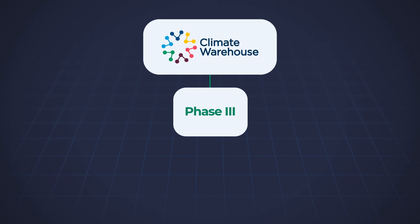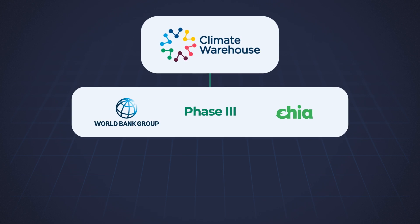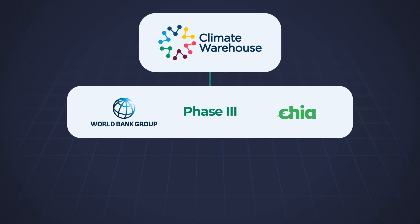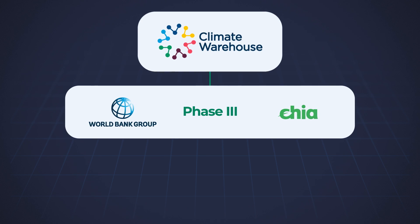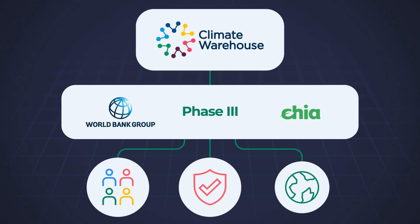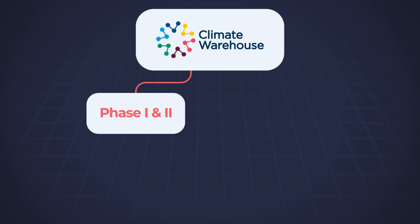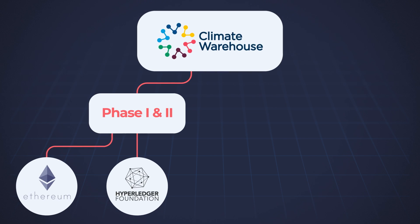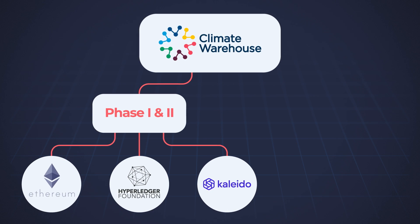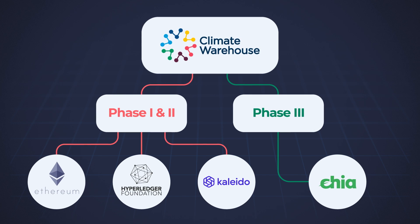In January 2022, the World Bank initiated the third and final simulation phase in collaboration with the Chia network, to run the Climate Warehouse on a public permissionless blockchain with wider accessibility, enhanced security, and lower environmental impact. Previously, the Climate Warehouse was tested on Ethereum, Hyperledger platform, and Blockchain as a Service with Corda.